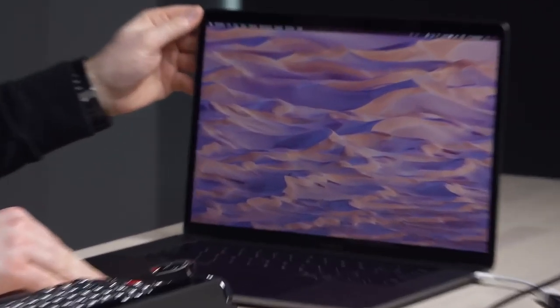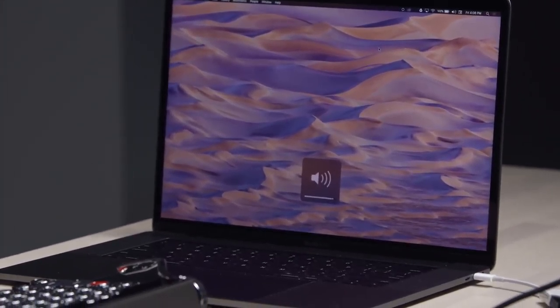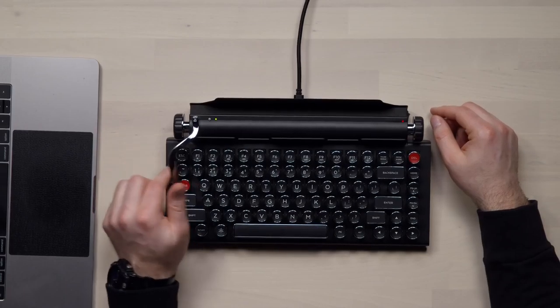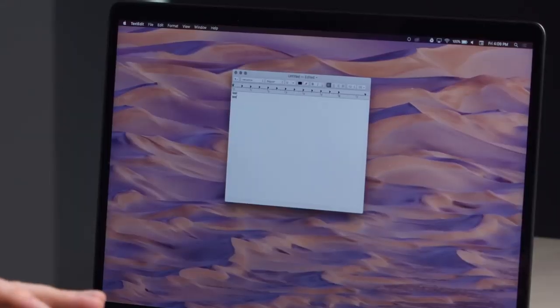Got it connected to this MacBook Pro over here. My intuition was to test this knob for volume — that's exactly what it does. That is cool. What is this side supposed to do? I don't know. Maybe nothing. What does this do? No, it's enter. It acts as enter. Test two. Wow.